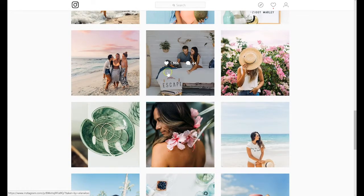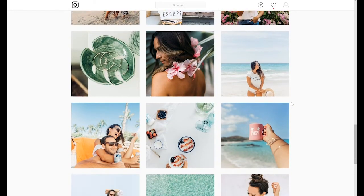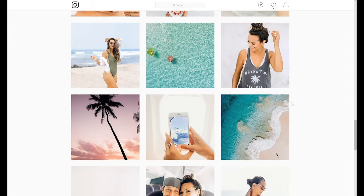You can see here as well — while they're working there, the background still says 'escape.' So it's a very well planned out Instagram account that is really pleasant to look at.